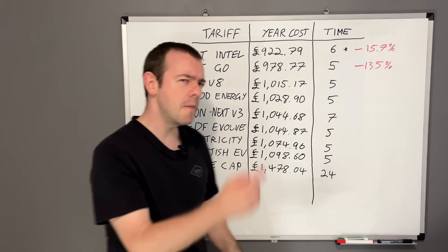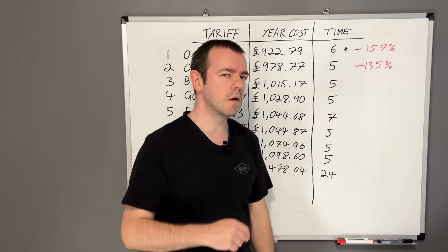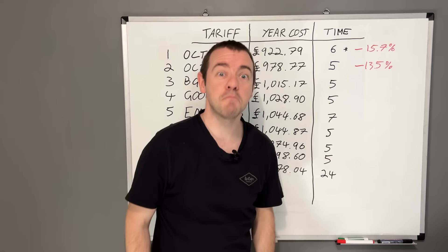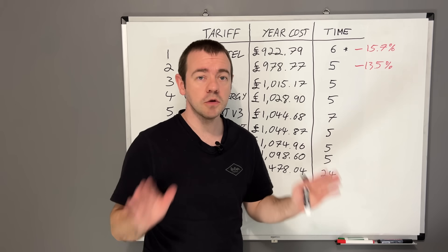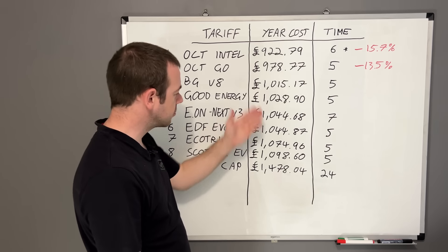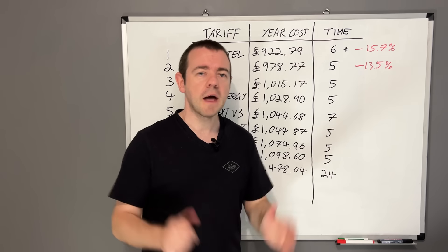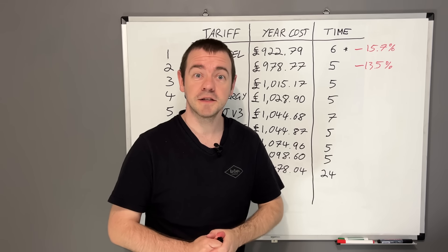If this has saved you hundreds of pounds, becoming a member is a bargain - but not everyone can or wants to do that, so if you could just like, subscribe, and all the usual YouTube stuff, that'd be great. Thanks for watching and I'll see you soon.